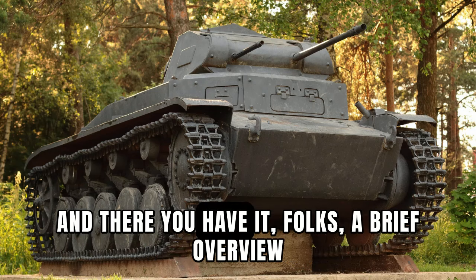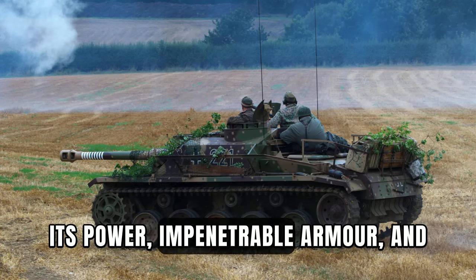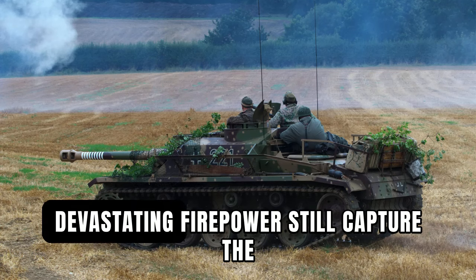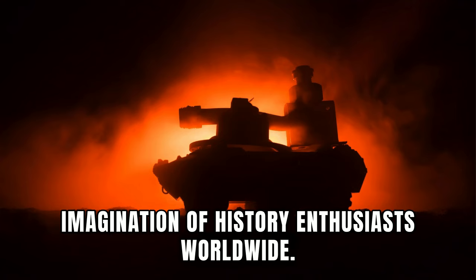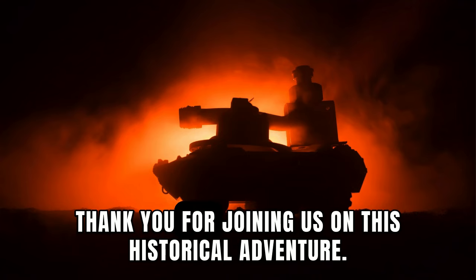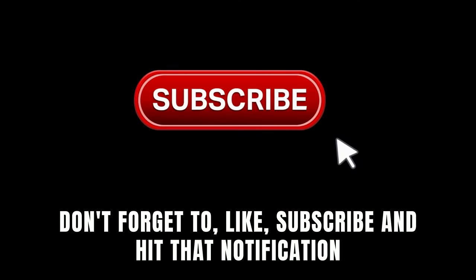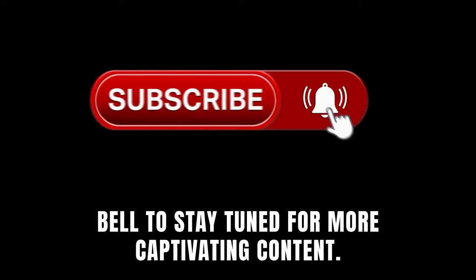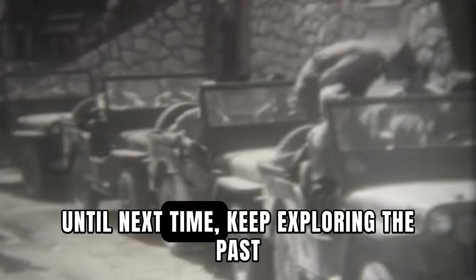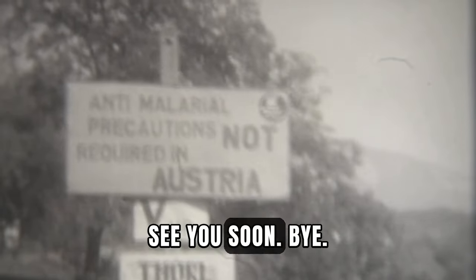And there you have it, folks — a brief overview of the fearsome Tiger Tank from World War II. Its power, impenetrable armor, and devastating firepower still capture the imagination of history enthusiasts worldwide. Thank you for joining us on this historical adventure. Don't forget to like, subscribe, and hit that notification bell to stay tuned for more captivating content. Until next time, keep exploring the past and embracing the knowledge it holds. See you soon.